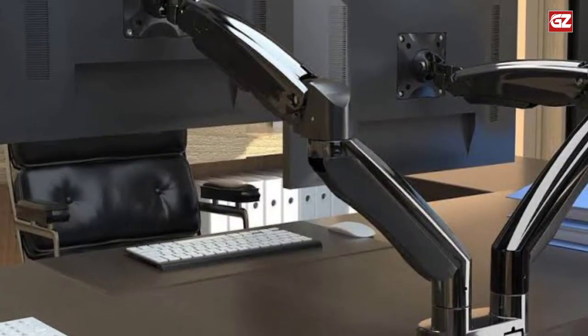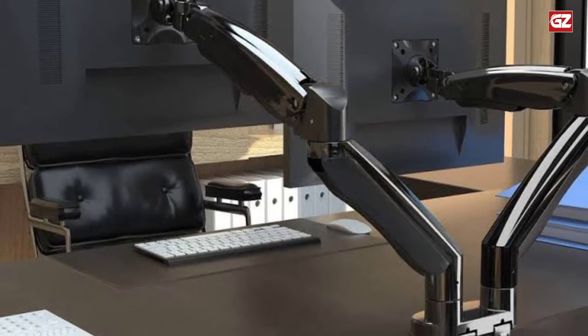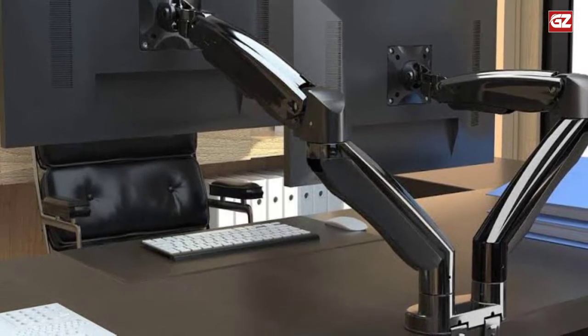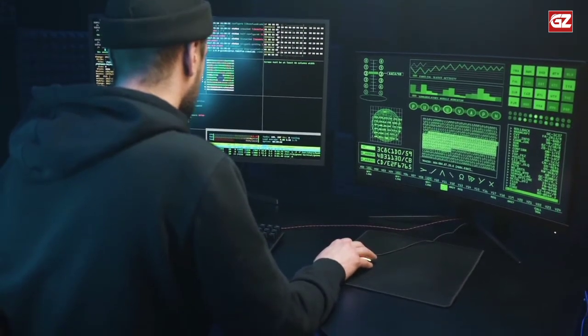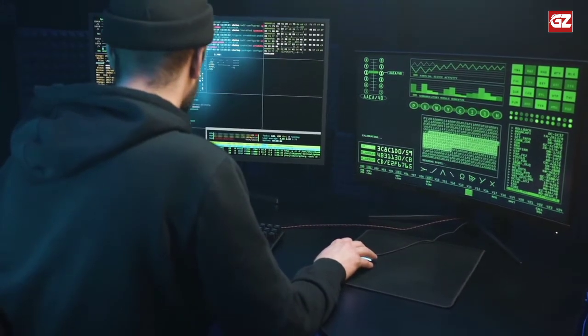This dual monitor stand can hold up to 22 pounds in each arm, which means that you can mount your 27-inch monitors without any worries. And thanks to the integrated cable management system, your new office setup will be neat and organized.